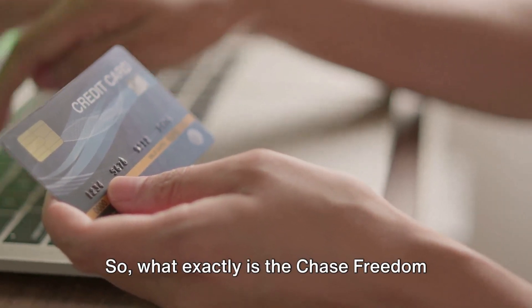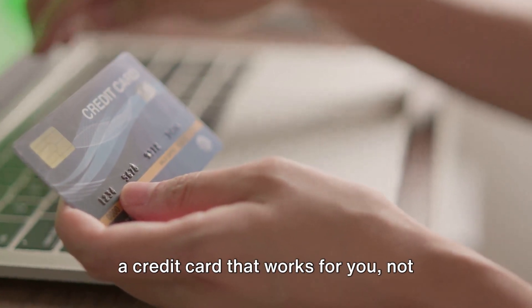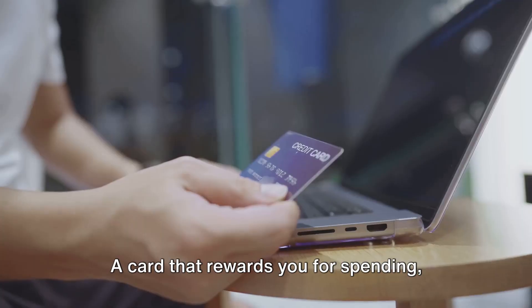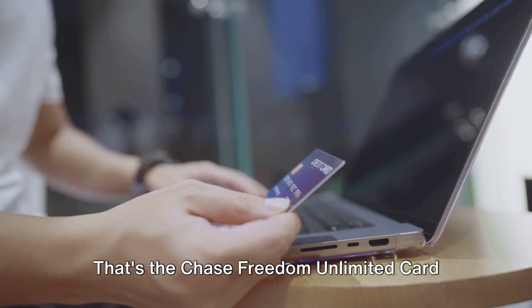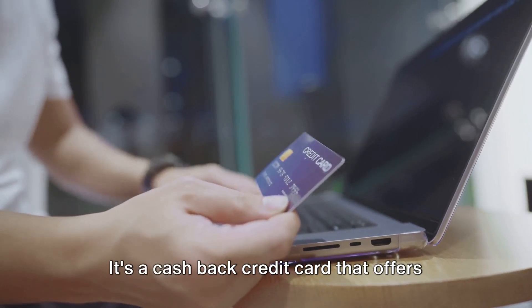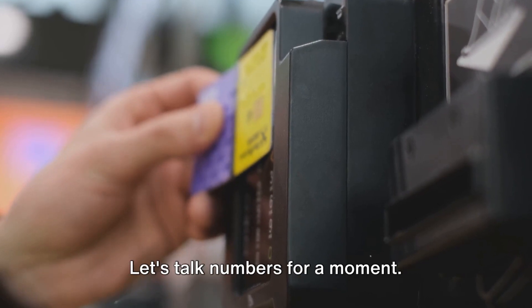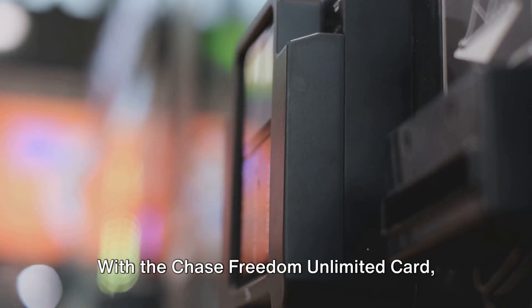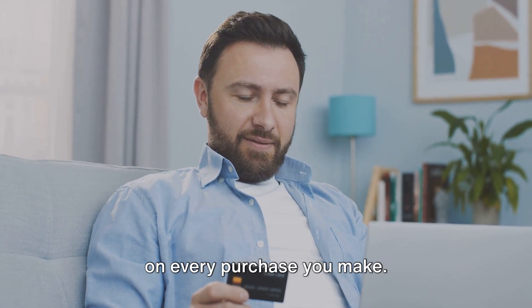So, what exactly is the Chase Freedom Unlimited card? Well my friends, imagine a credit card that works for you, not against you. A card that rewards you for spending, rather than penalizing you. That's the Chase Freedom Unlimited card for you. It's a cash back credit card that offers impressive rewards on your everyday purchases.